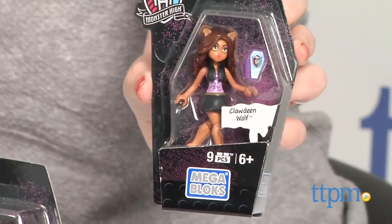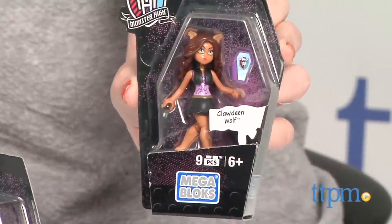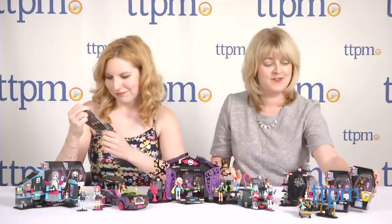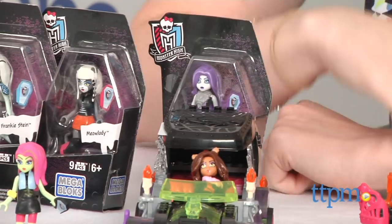This is what they look like in package — this is one of the Claudine Woof figures. They each come with a little accessory as well. A lot of them have their iCoffins, which is like the Apple version of the iPhone in Monster High World. And it's super cute.